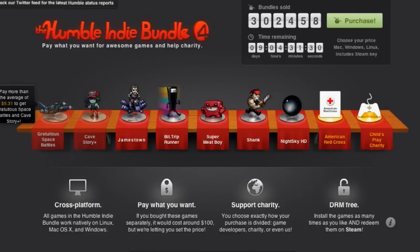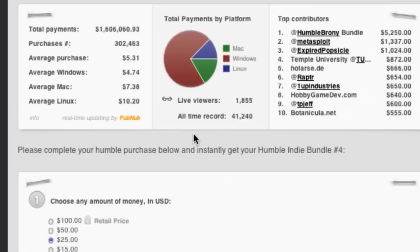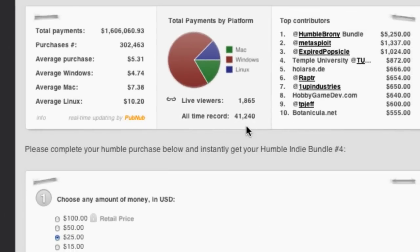We have another Humble Indie Bundle that's been announced — the Humble Indie Bundle 4. It's sort of your standard affair with a few great games. The average purchase price has been $5.31. Windows users are averaging $4.74, Mac users $7.38, and Linux users $10.20. Way to go, Linux users — always awesome.